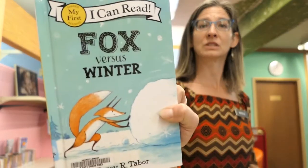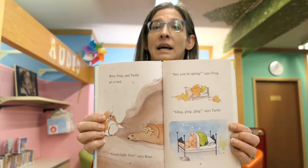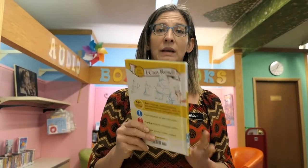A newer book here is Fox Versus Winter, and since we're here in South Dakota and it's the end of September, it won't be long before we see our first snowfall, I guarantee you. It's a fun one. It's also a beginning reader, so if you have a preschooler that's a little advanced and is starting to read some books on their own, this is an excellent one to add to your repertoire. Very easy to read, great pictures, and a funny story — it'll keep them engaged and interested.